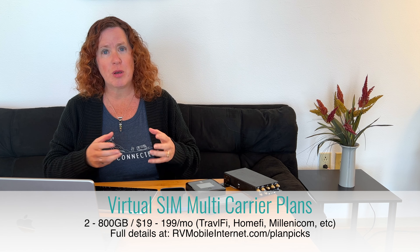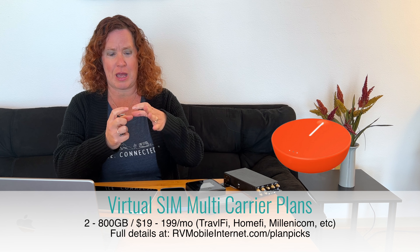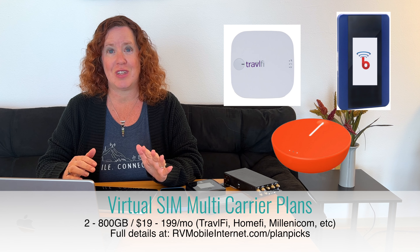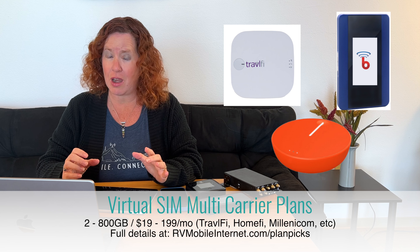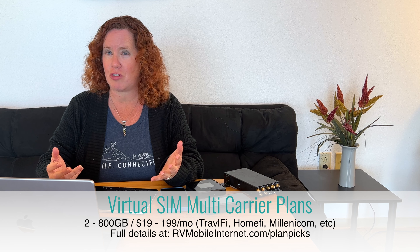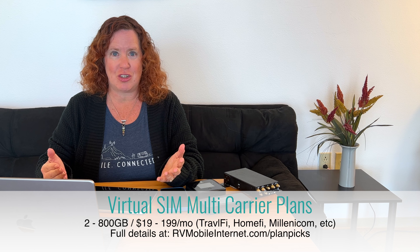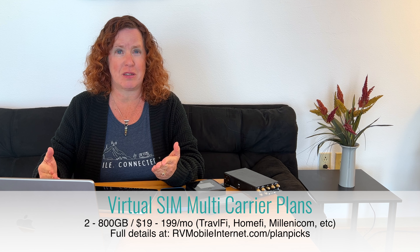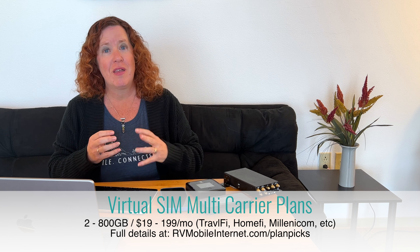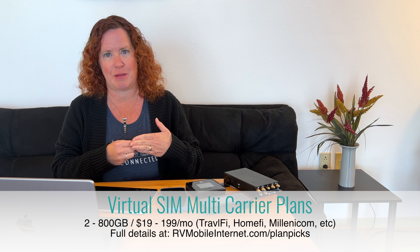There's also a new style of third-party reseller plans: virtual SIM card options. These come on very low-end hotspot devices like a small orange hockey puck — low-end LTE modems — but they claim to pick up the best signal from towers around you, making them great for traveling. They have options ranging from 2 gigabytes to 800 gigabytes a month, with prices up to $199 per month. These might be worth considering if you don't mind using a low-end device with no signal-enhancing options.